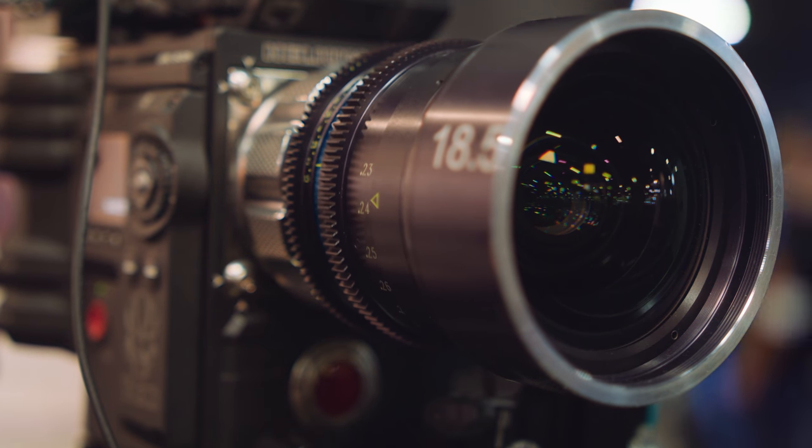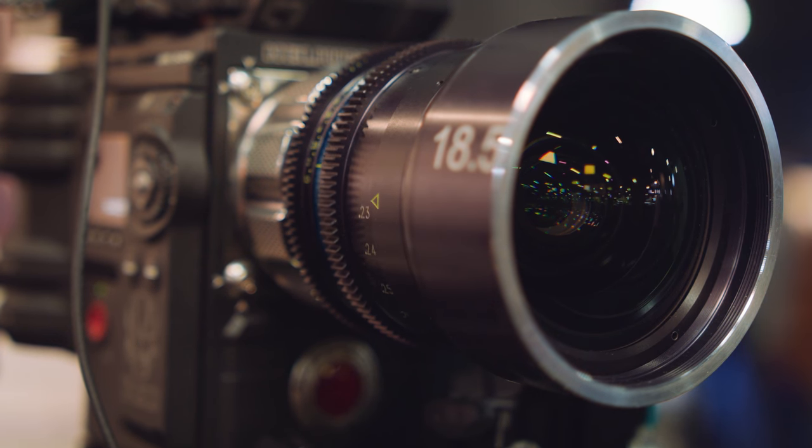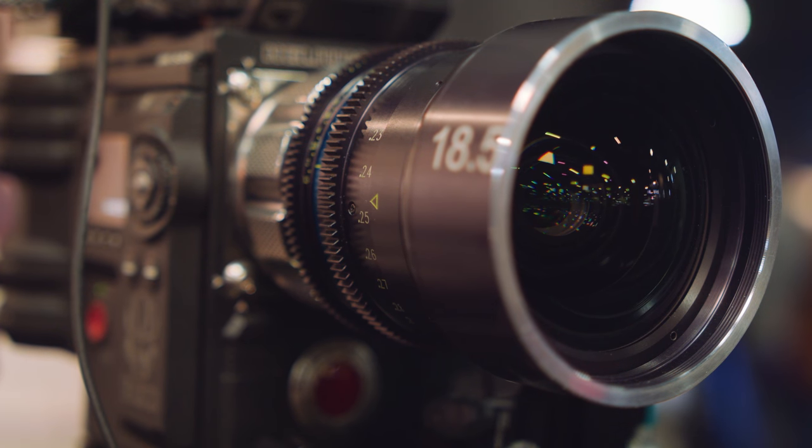In the past, you could always have two of the three. You could have VistaVision coverage and high-speed, but it wouldn't be wide-angle. Or it could be wide-angle and high-speed, but it wouldn't cover VistaVision. So you could only have two of those three options. This is one of the first lenses that offers all three in one.